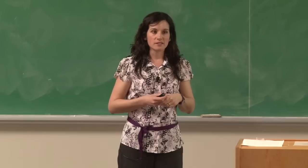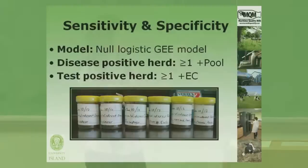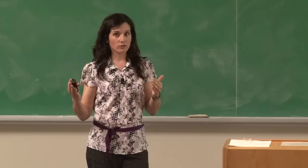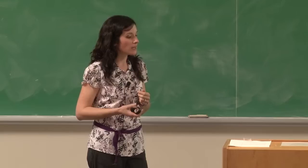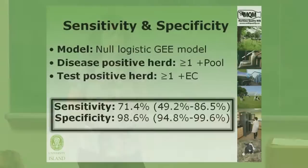To calculate overall sensitivity and specificity, we used a null logistic GEE model. A herd was considered disease positive if at any point during the two-year period they had at least one positive fecal pool. Each environmental culture set was compared to that overall disease status. Our sensitivity estimate — the proportion of MAP positive herds expected to have a positive environmental culture result — was 71.4 percent. Specificity — the proportion of MAP negative herds expected to have a negative environmental culture result — was 98.6 percent.